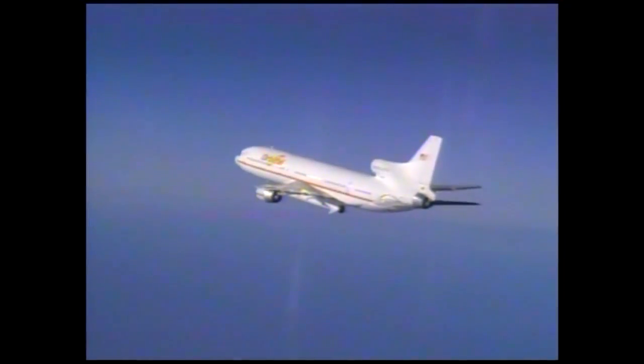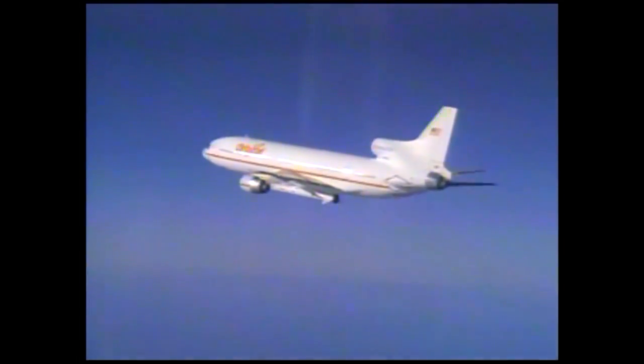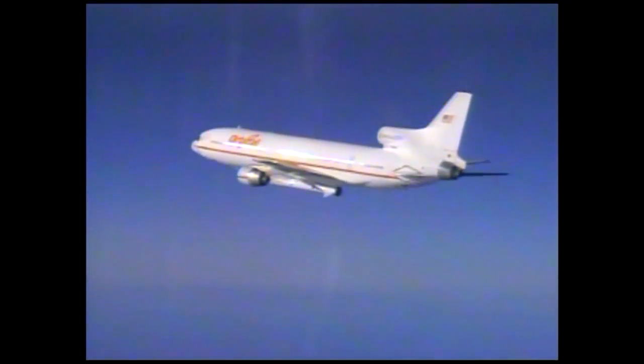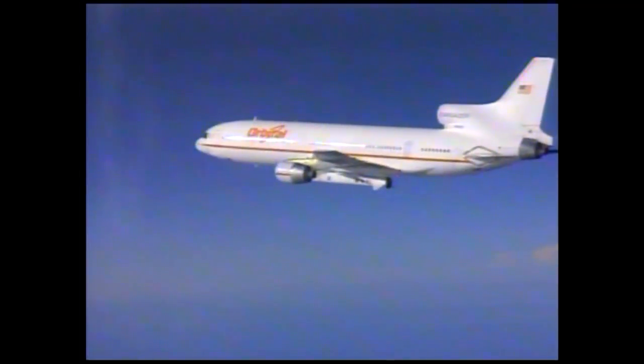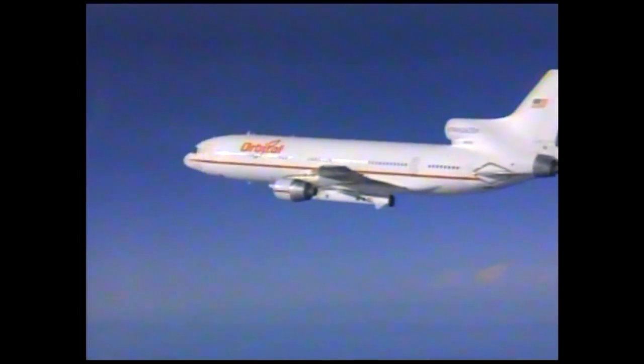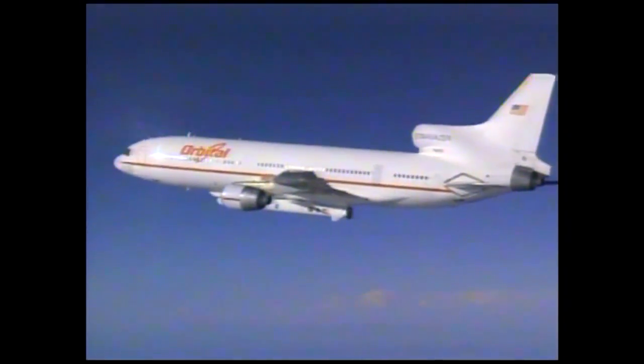Looking at today, about how many personnel are directly involved in the countdown and launch operations, and what segments are they? We've got over 120 or so NASA and contractor personnel supporting today. They're all highly trained and have been working hard toward the moment we're at right now, as we look at the L-1011 flying in the air. That also includes our Air Force counterparts, which we've been working very closely with since we got here.